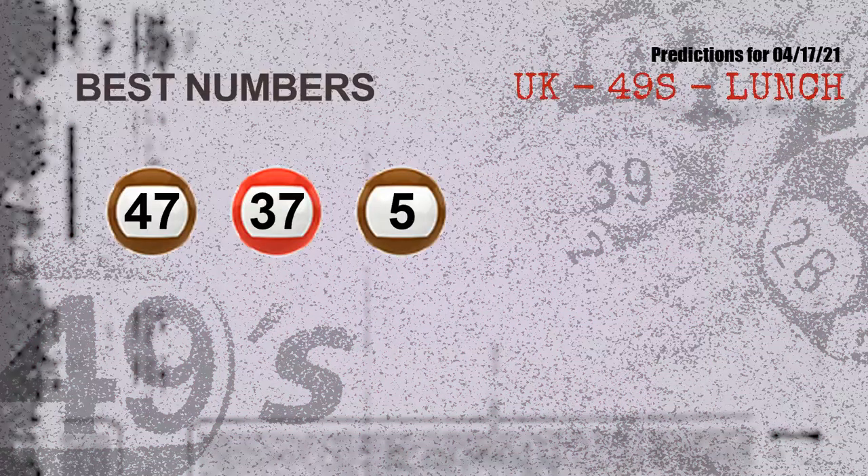Now the most exciting part of this video: we find out some numbers with the best chance to win the next draw. They all match the following ones and colors. The best three numbers to win next draw are 47, 37, and 05.